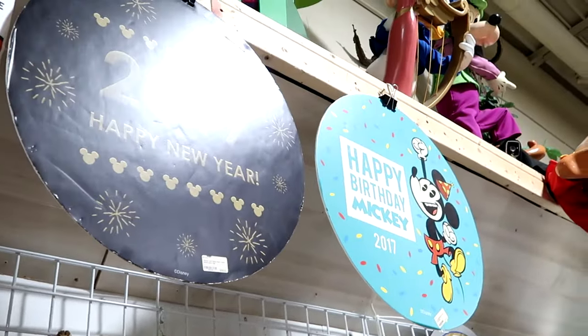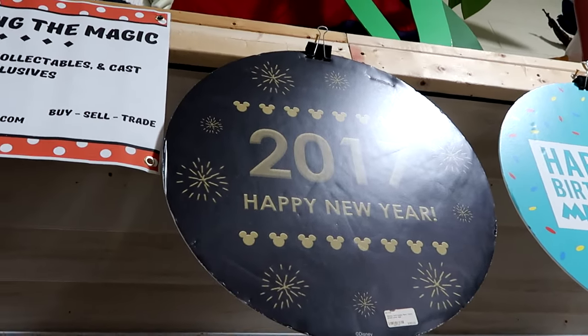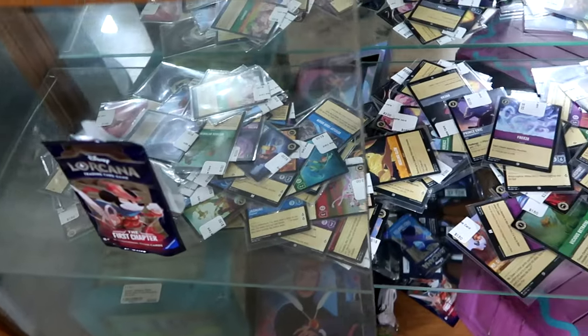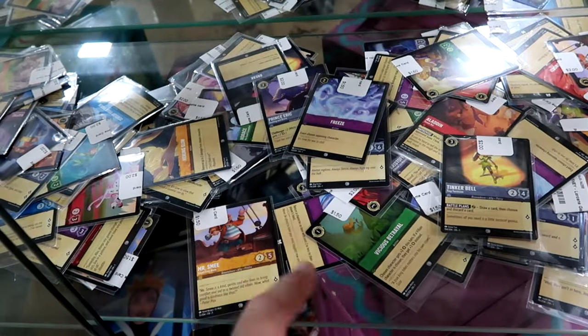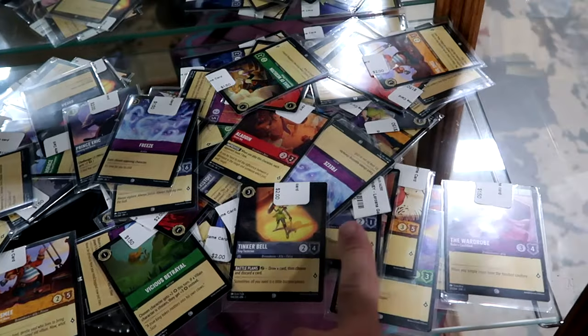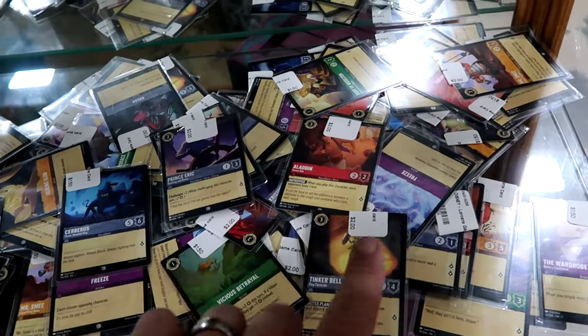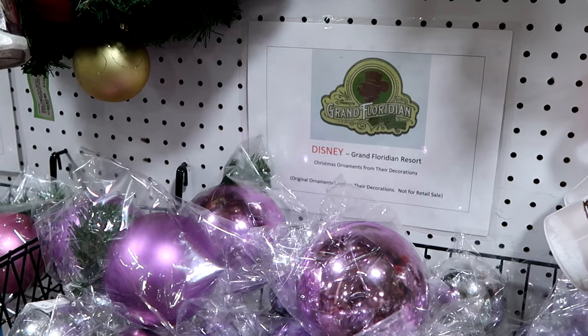Inside this case they have Disney Lorcana trading card game cards — really cool because these are sold out in most parks. You can purchase them separately — Mr. Smee from Captain Hook, Peter Pan, Tinkerbell, the wardrobe, Prince Eric, Aladdin, and lots of different characters at about $1.50 to $2 a piece. And how nifty is this — you can even purchase Christmas ornaments that were used at the Disney resorts. These were all used at the Grand Floridian in all different sizes and shapes — about $1.50 to $2 a piece as well.